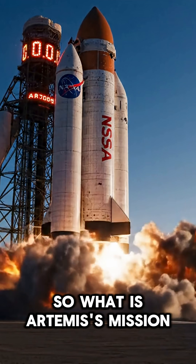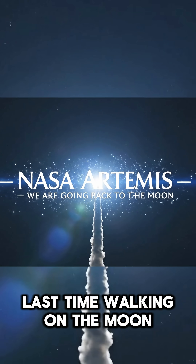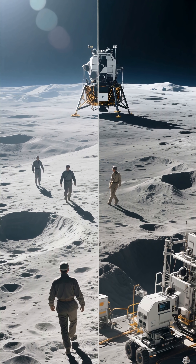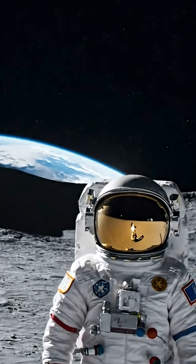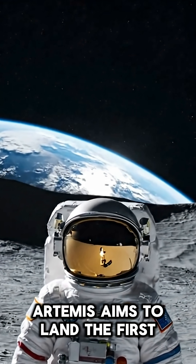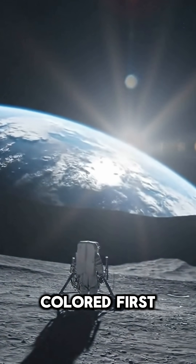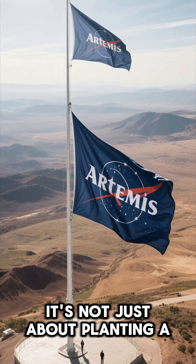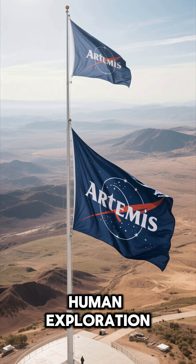What is Artemis's mission? Imagine this: after more than half a century since humans last walked on the Moon, NASA is back with an ambitious program to take us back there — but this time, the mission is much bigger. Artemis aims to land the first woman and first person of color on the surface of the moon. It's not just about planting a flag anymore, but about opening a new chapter in human exploration history.